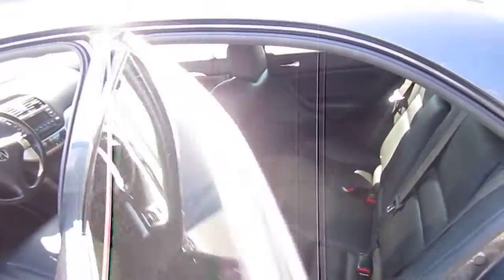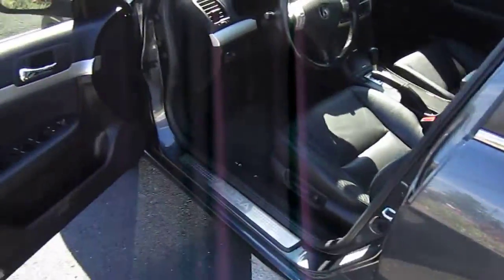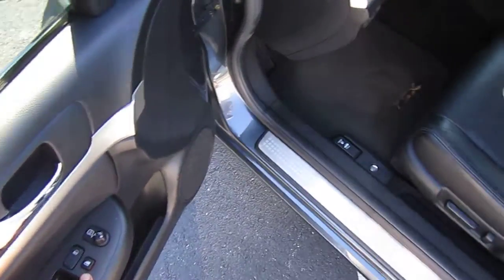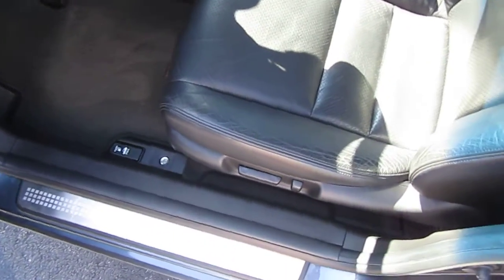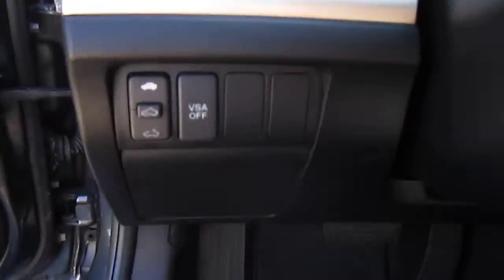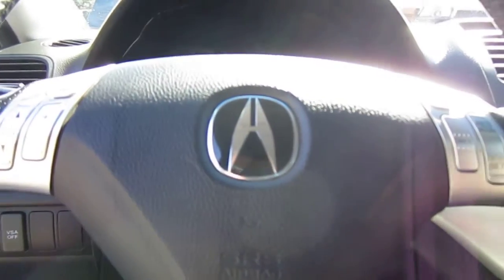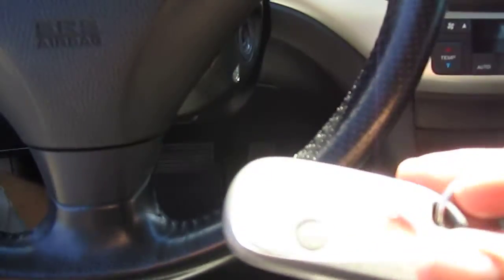Just getting up close to the interior, you can see it's been very well maintained, very well kept. There's the power window locks, mirrors, and windows, as well as the power driver's seat. It comes with vehicle stability control and the sunroof control, and also with keyless entry.